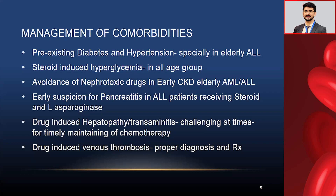Early suspicion for pancreatitis in ALL patients receiving steroids and L-asparaginase is very important, especially in the pediatric age group. You should always check lipase, amylase, ultrasound, and CRP markers to find pancreatitis early. Comorbidities become more complicated with steroid-induced hyperglycemia. Another big problem we face is drug-induced hepatopathy or transaminitis — I am currently dealing with an ALL patient with transaminitis, probably drug-induced. This is very challenging and often forces us to defer chemotherapy, which is a drawback.